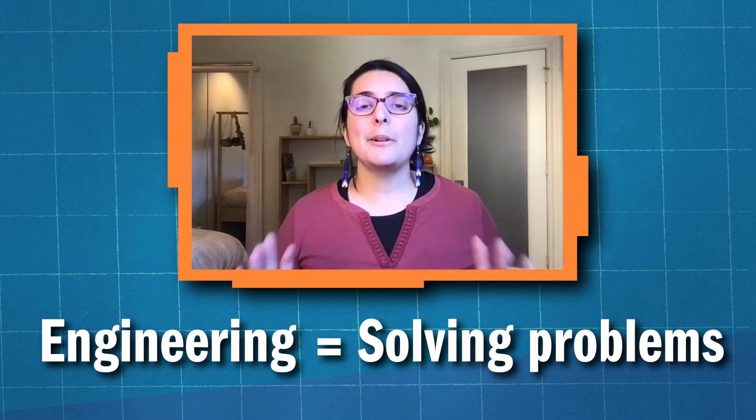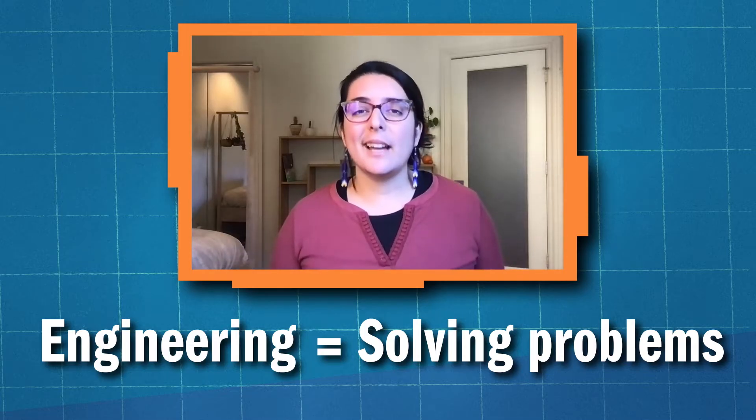My name is Kim and I love engineering. Engineering is all about solving problems by creating things that help make people's lives easier.